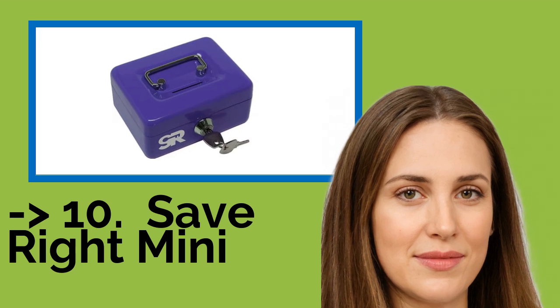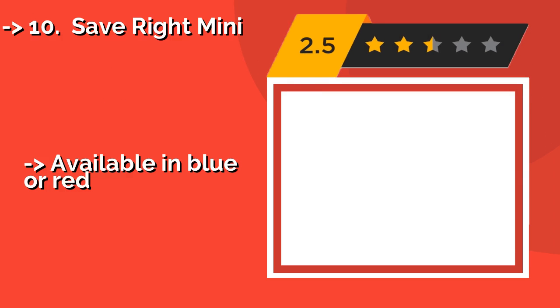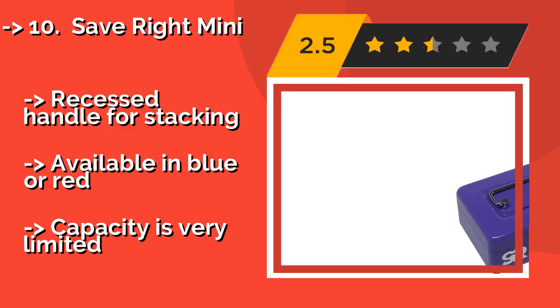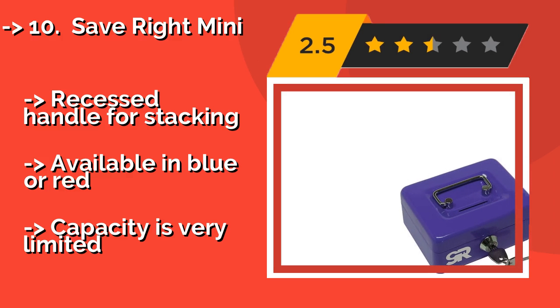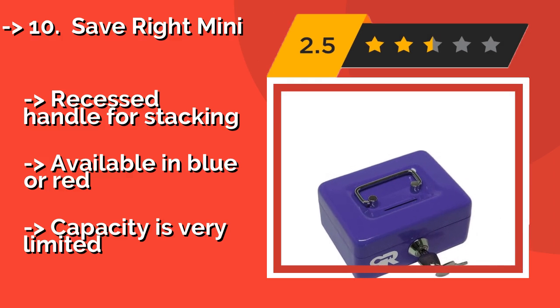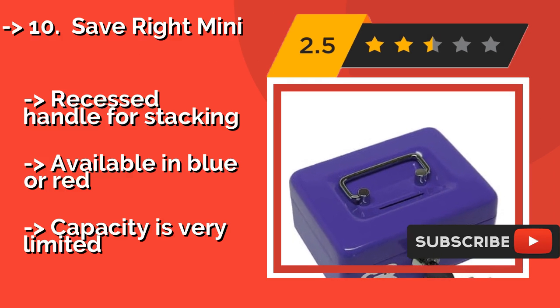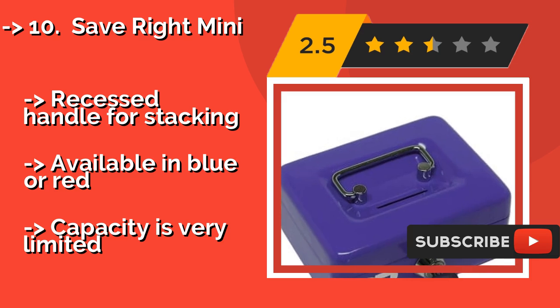The list starts from the Save Right Mini. If the kids are planning on setting up a lemonade stand in the neighborhood this summer, the Save Right Mini, about $15, will come in handy for organizing the proceeds. It's compact and durable, making it simple to tow to and from the house. It's available in blue or red for stacking.